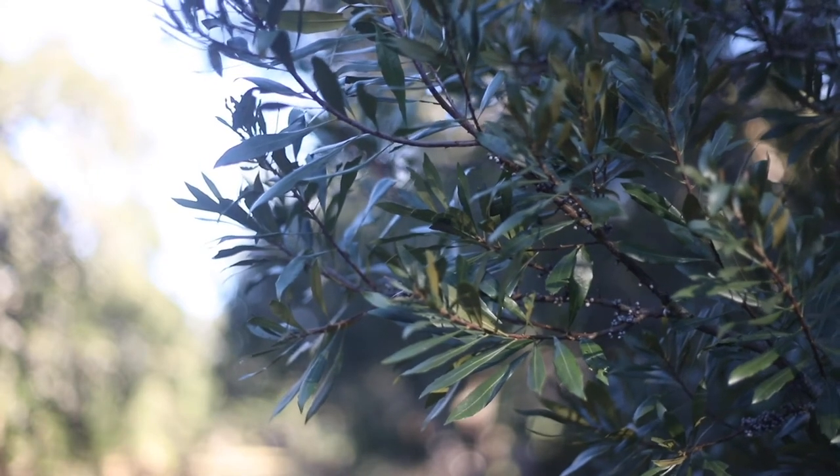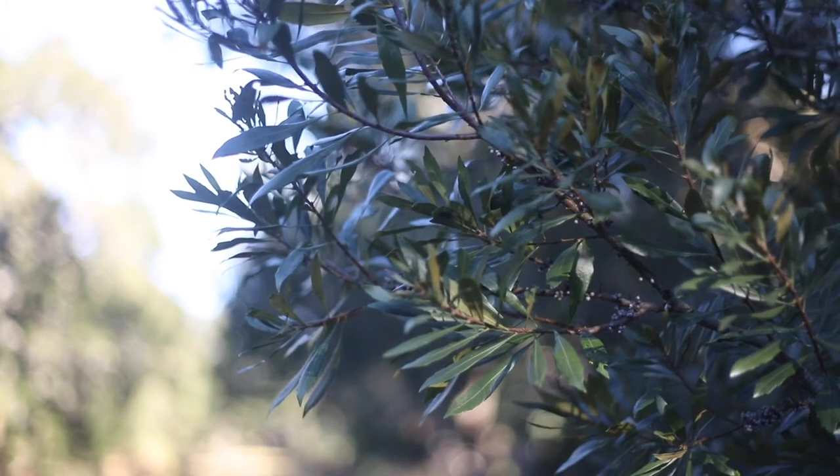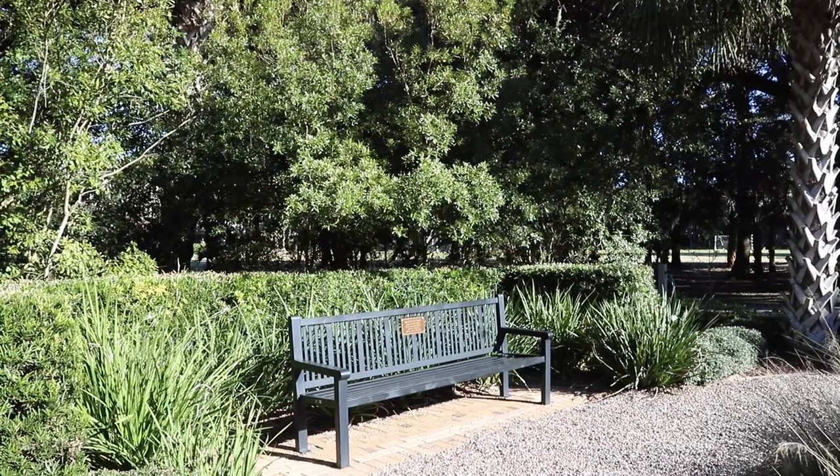The southern wax myrtle is a versatile woody landscape plant. It can be used as an ornamental screen, naturalized hedge, or in wetland gardens.